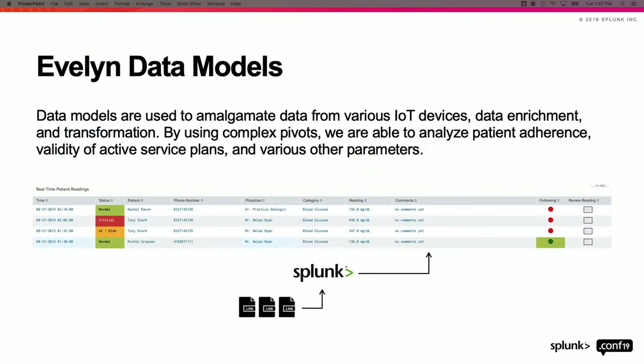That's still just data, so we have to build reports through data models. When information first comes into Splunk it's somewhat structured but not tagged to any specific patient. We use data models to tag readings to a specific patient via the unique device ID and our unique patient IDs. Then we asked ourselves a series of questions: first, is a reading critical, at risk, or stable? We compare it against that patient's parameters, and if it's critical we tag it and mark it in red so it draws your eye immediately — just like stable would be green.